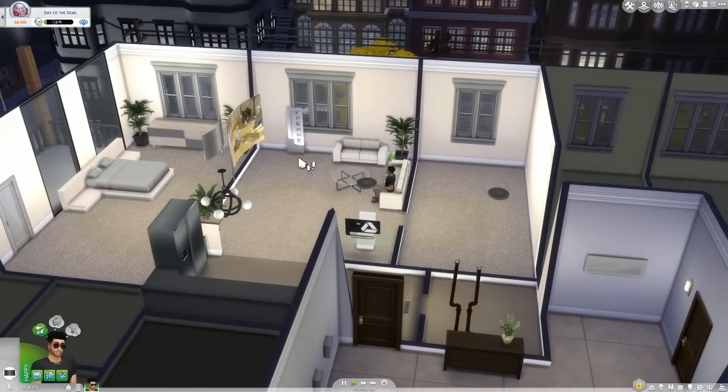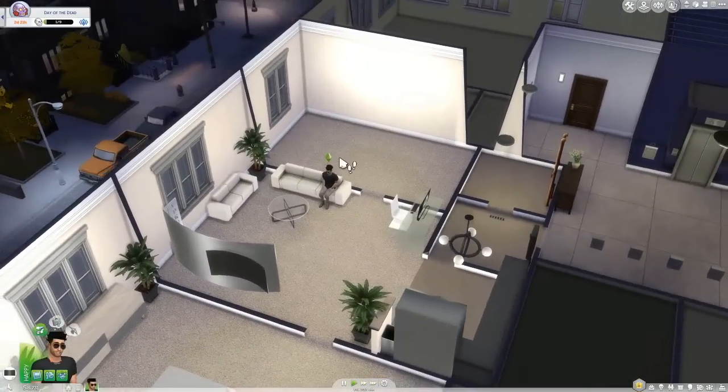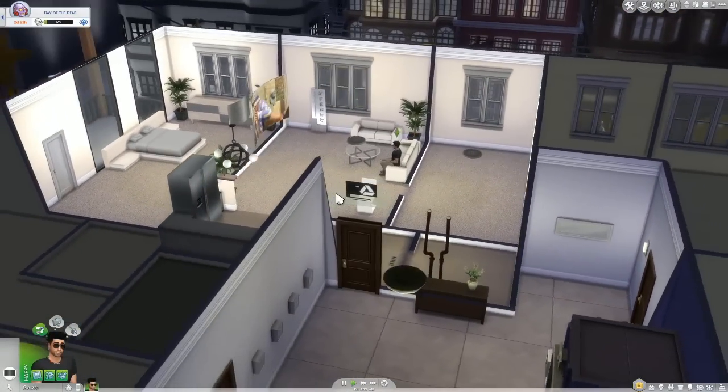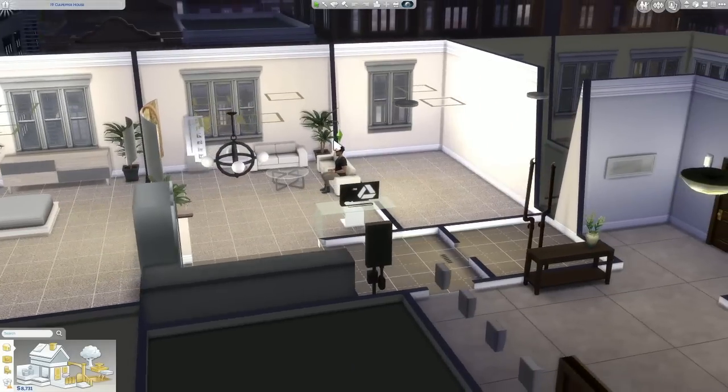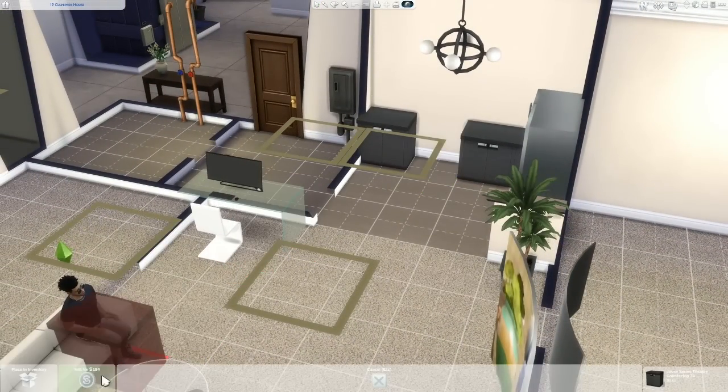I think that's decent — this is a decent first apartment. We got work to do though, we definitely got some work to do. But I'm not hating the way it looks or feels. I need a stove too so I'm just going to put the stove right in the middle of this.